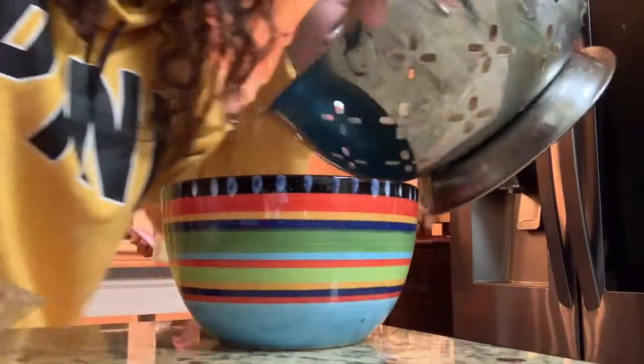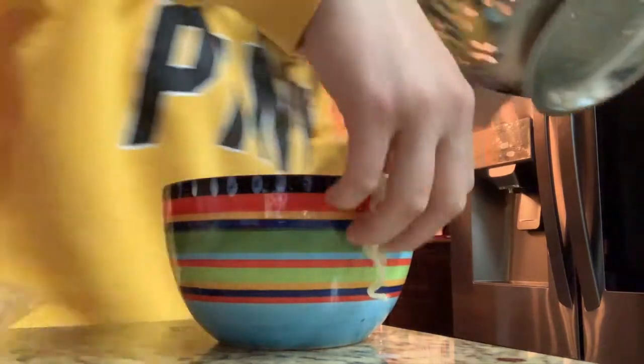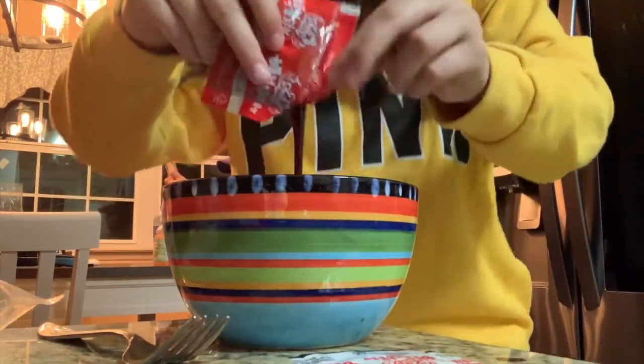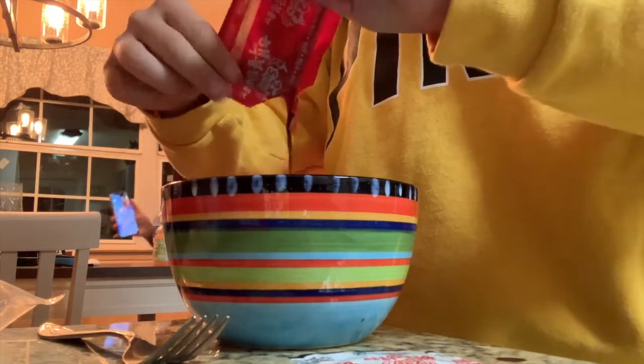There's the noodles. Mix this thing with a little bit of the sauce and the water from the noodles. And then the dip begins — here we go.